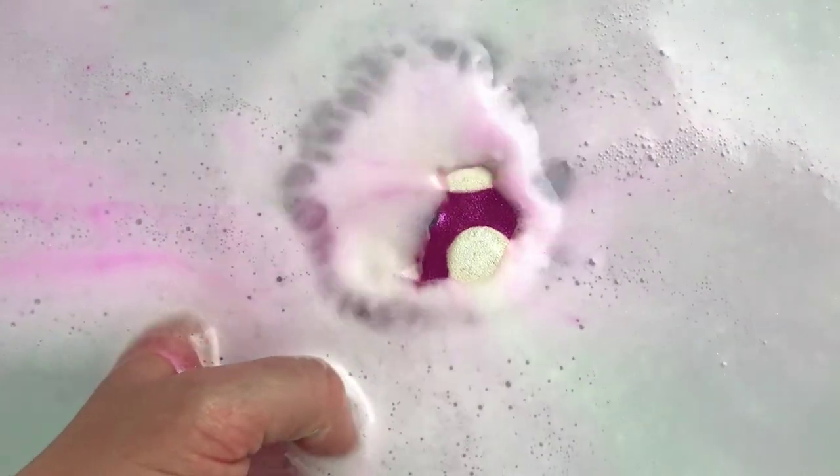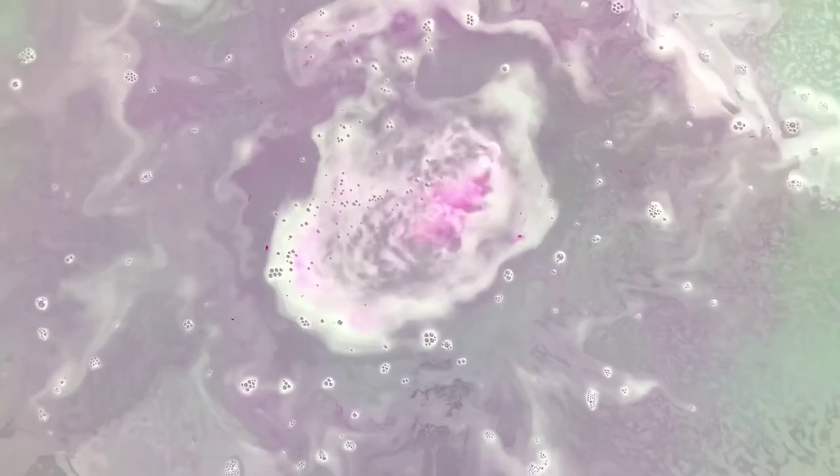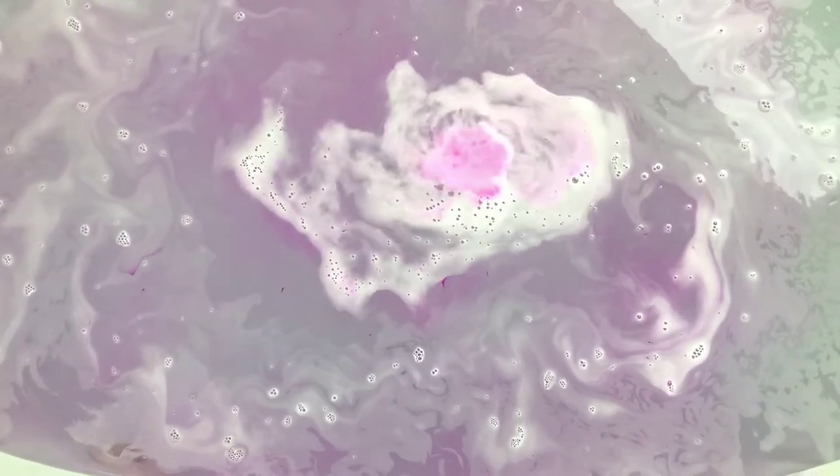I'm gonna let it go because we've got a couple more to do — watch it do its thing. The first one I did of hers, the mega bomb, was just crazy volcanic in action, so I'm sure these are gonna do kind of the same thing. It was super, super colorful.